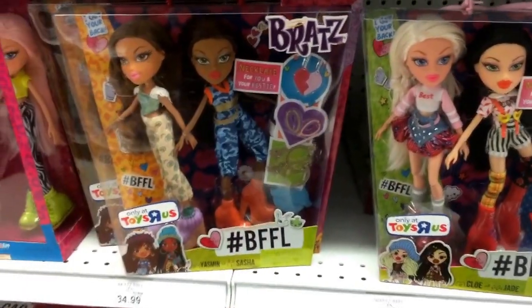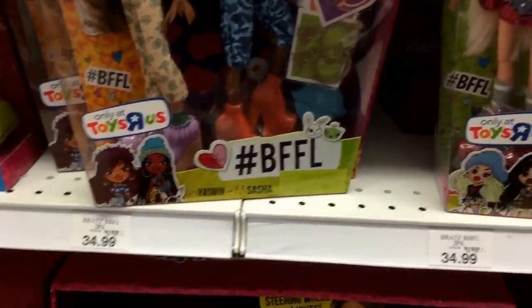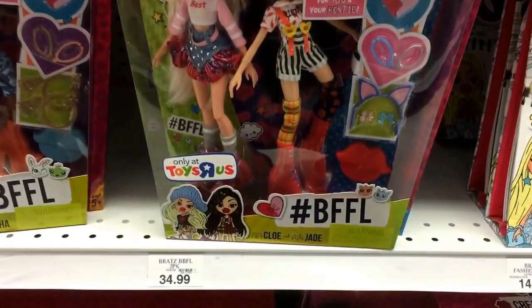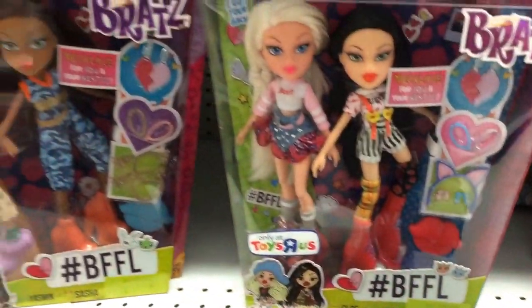Also, a couple of Bratz 2-packs I haven't seen before — one with Yasmin and Sasha, and one with Chloe and Jade. These are from Bratz, hashtag BFFL. It says only at Toys R Us and they are $34.99.